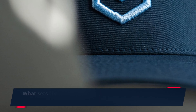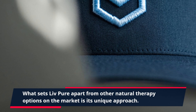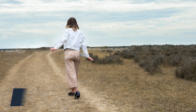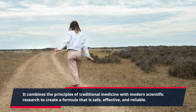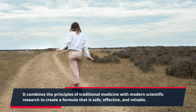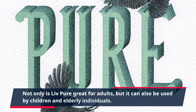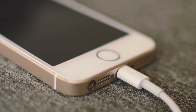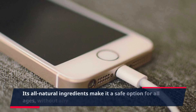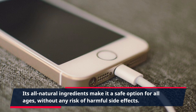What sets Live Pure apart from other natural therapy options on the market is its unique approach. It combines the principles of traditional medicine with modern scientific research to create a formula that is safe, effective, and reliable. Not only is Live Pure great for adults, but it can also be used by children and elderly individuals. Its all-natural ingredients make it a safe option for all ages, without any risk of harmful side effects.